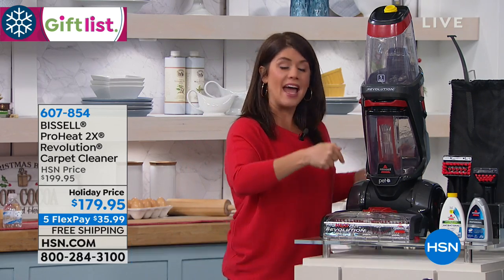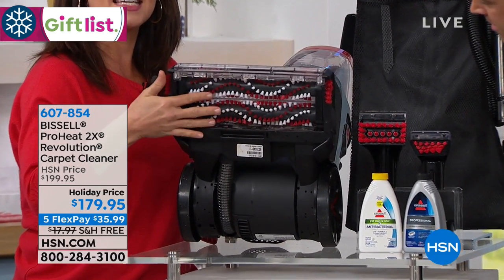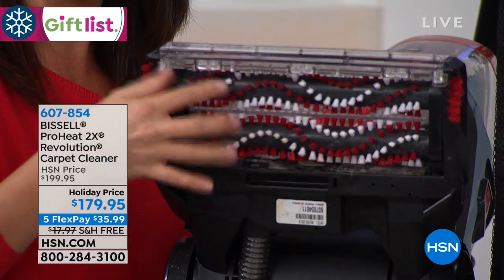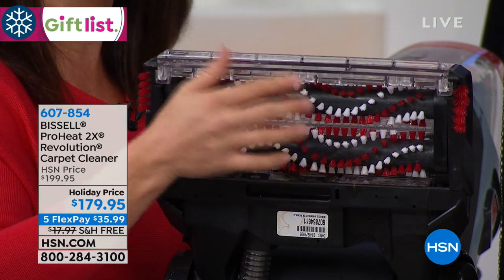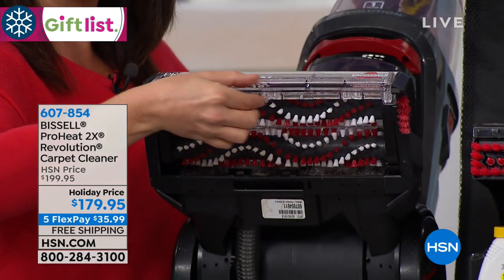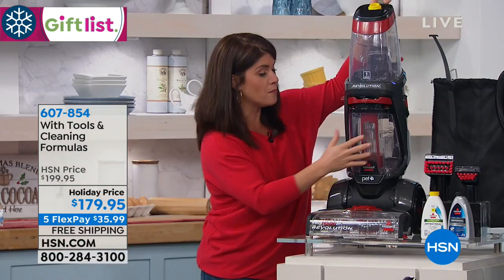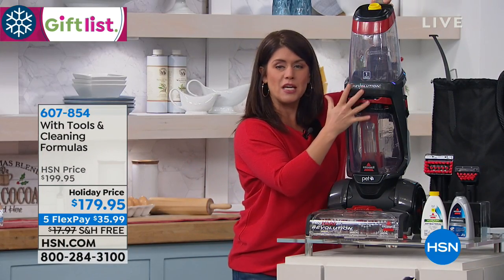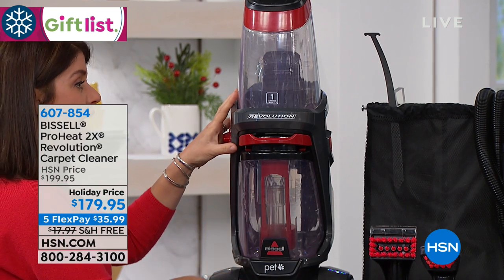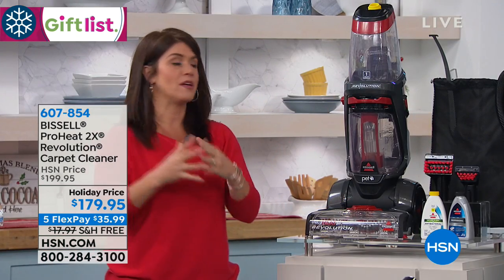This is going to out-clean it, and you get to have it at home. Look at the surface area — you get thousands of rotations per minute. There are 12 different rows, but this is the 2X. It's the two dirt-lifting power brushes that scrub the floors, and then there's the extraction. With Bissell, they're the leaders in deep cleaners — they're not going to leave water or moisture on your floor. The two tanks mean dirty water is never going to meet the clean water.